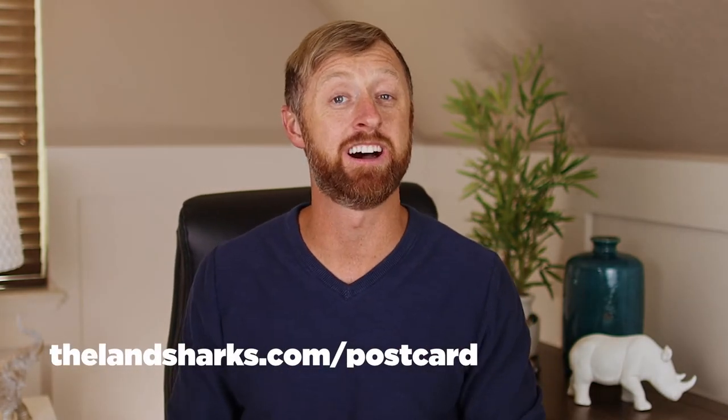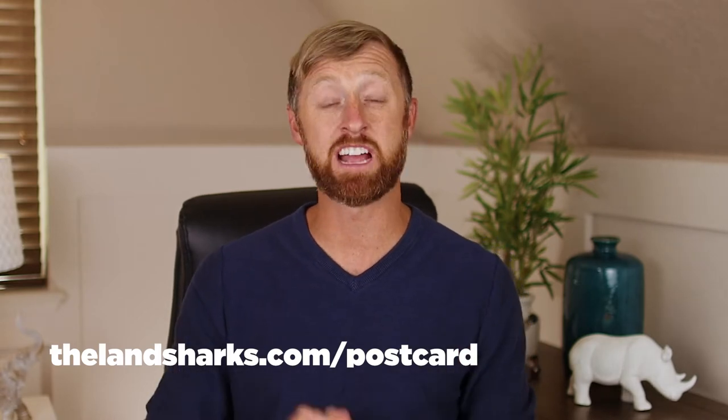The third step — and this one's not illegal — is mail. Send a simple postcard saying you'd like to buy their land and if they're interested in a fair cash offer, to call you. There's a free postcard template at thelandsharks.com/postcard — I've been using this postcard for six years and it's made me millions of dollars. After you send it, you're going to get a lot of phone calls.